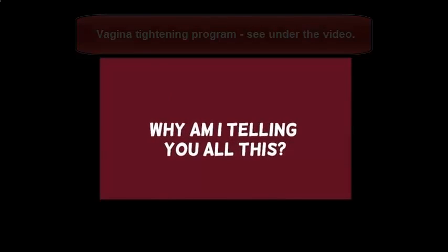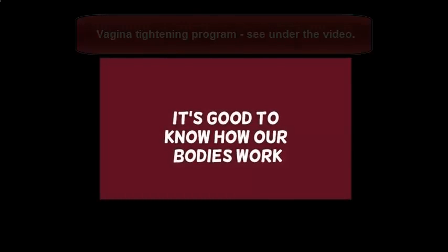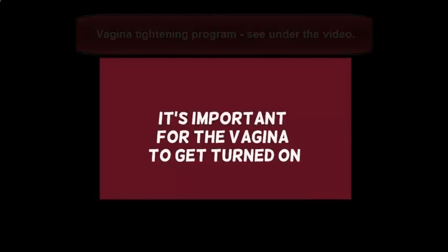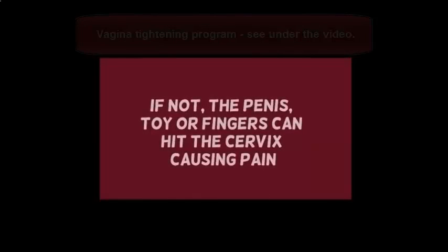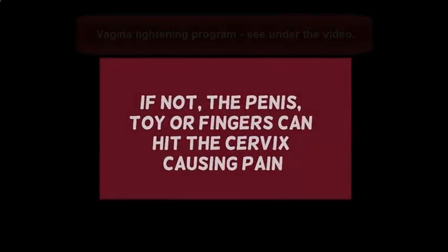Why am I telling you all this? It's really important to understand how the vagina works and how your body works. Also, a lot of people have entry sex which ends up being quite painful because they haven't understood about the fornix stretching and how important it is to get turned on before this kind of sex. It can hurt because if the fornix doesn't stretch the penis, fingers, or toy, that causes pain.